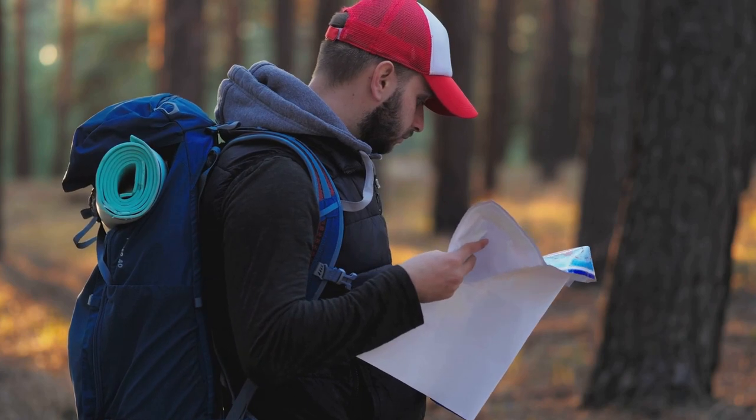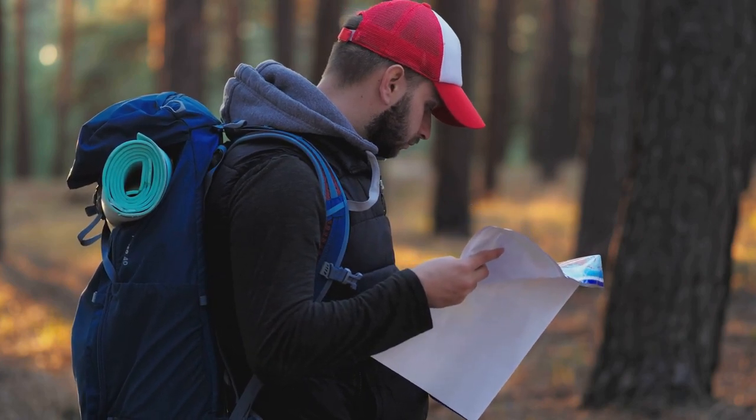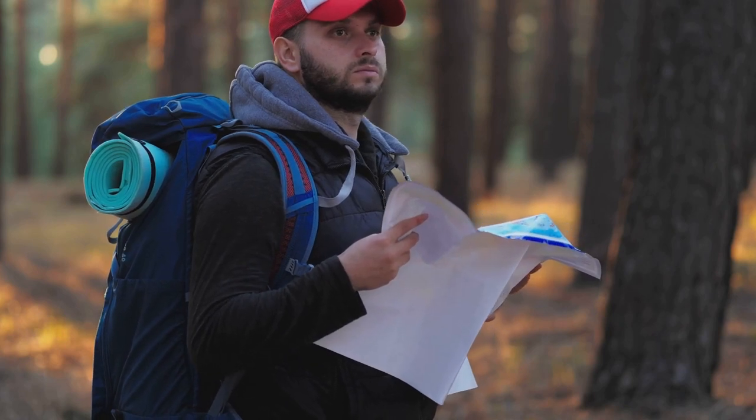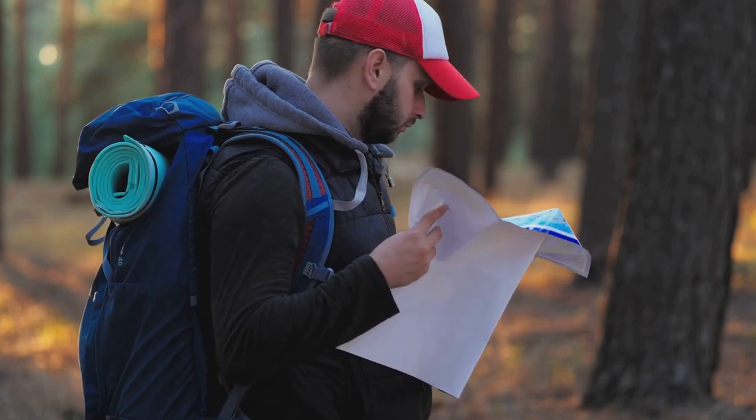Remember, practice makes perfect, so don't be discouraged if you don't get it right the first time. By combining map reading with orienteering, you'll be able to navigate uncharted territory like a pro.